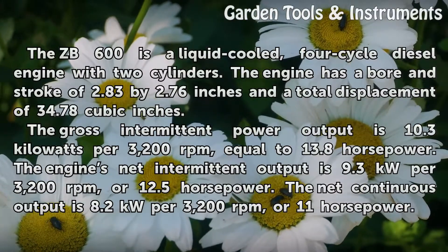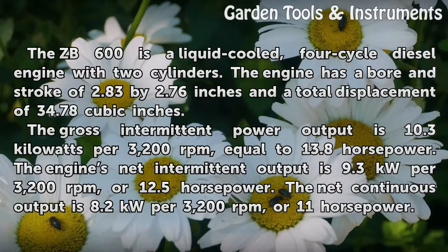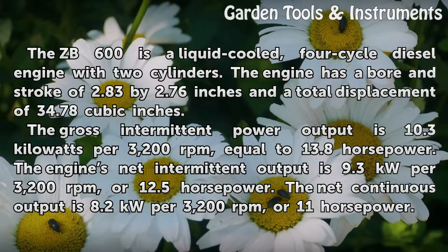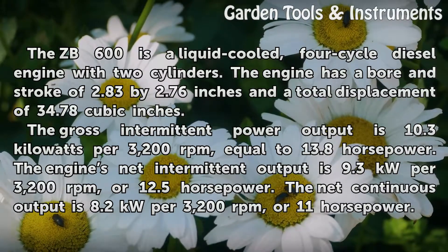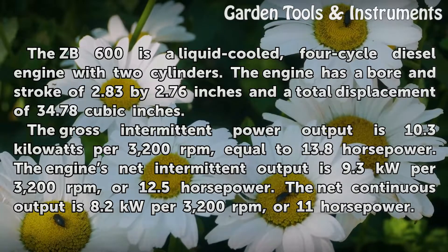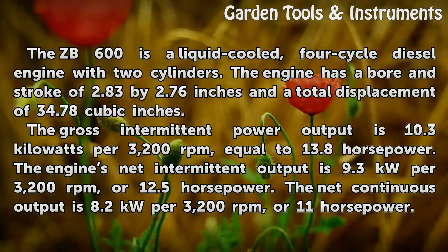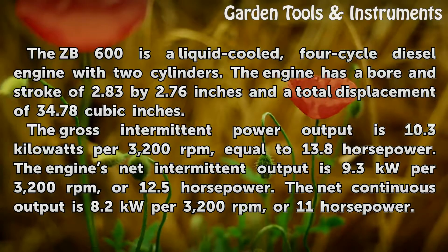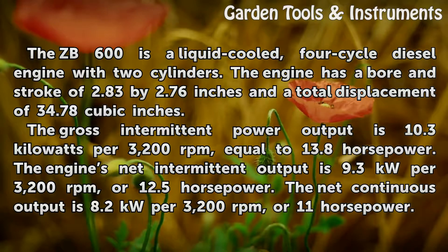The ZB600 is a liquid-cooled, four-cycle diesel engine with two cylinders. The engine has a bore and stroke of 2.83 by 2.76 inches and a total displacement of 34.78 cubic inches. The gross intermittent power output is 10.3 kW per 3,200 rpm, equal to 13.8 horsepower. The engine's net intermittent output is 9.3 kW per 3,200 rpm, or 12.5 horsepower.